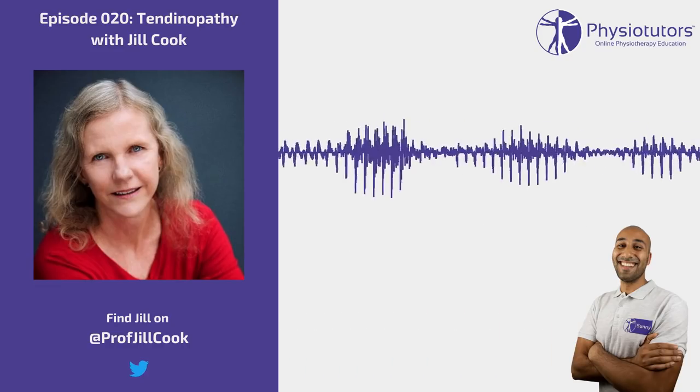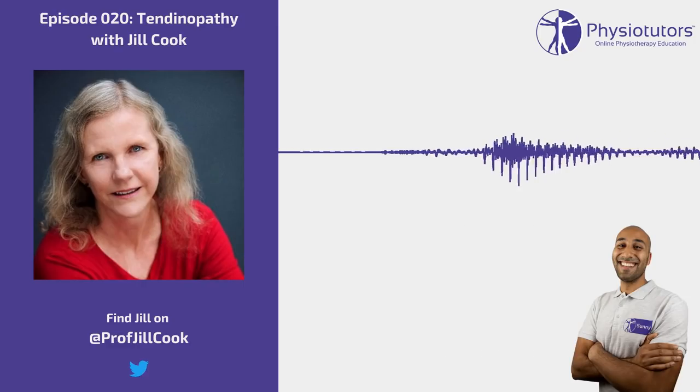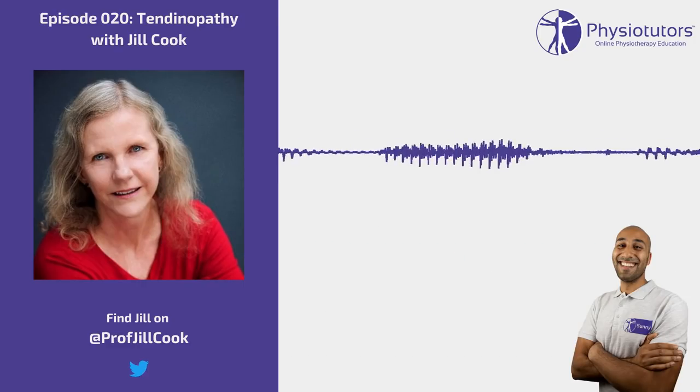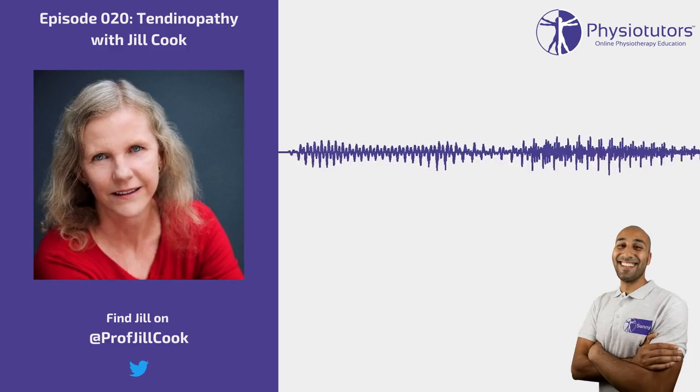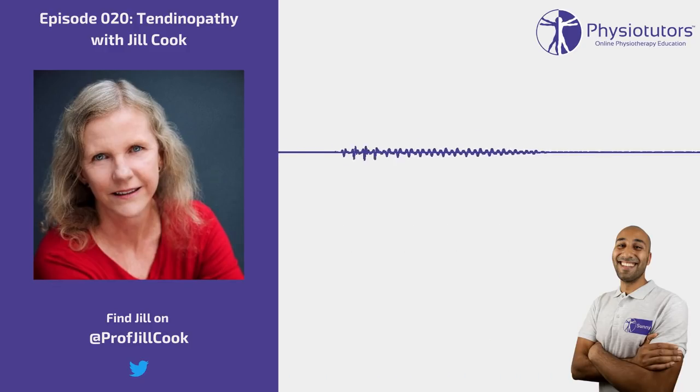Hey everybody, welcome back to another edition of the PhysioChoosers podcast. Today we have Jill Cook, a physiotherapist in Australia, an educator and one of the world leaders in tendinopathy rehabilitation and research. I've given a tiny little nutshell — why don't you take a couple of minutes and tell us who you are, what it is you do, and then we can dive into the murky waters of tendinopathy.